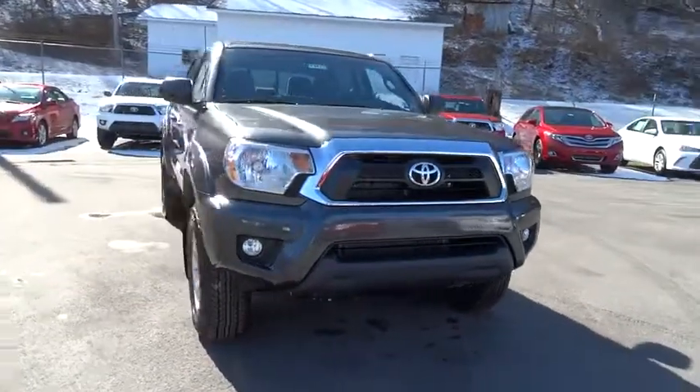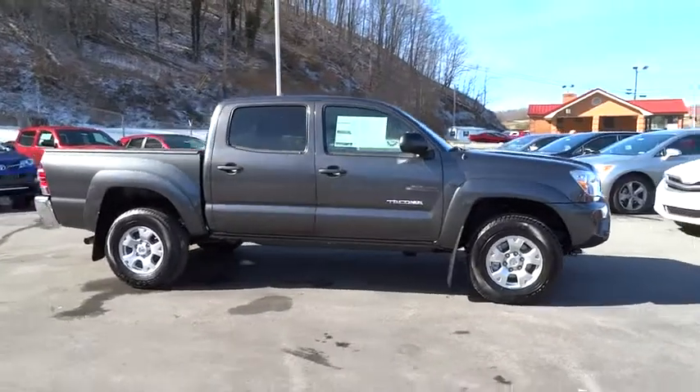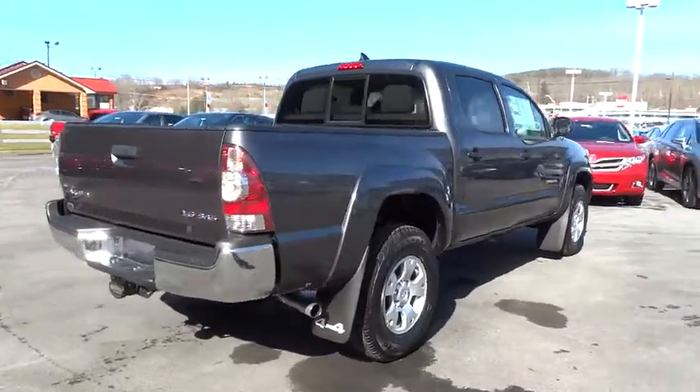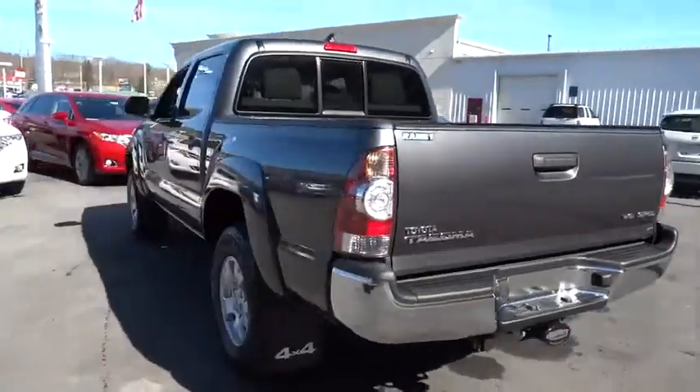2015 Tacoma. The Toyota Tacoma boasts a roomy interior, a powerful V6 option, and excellent off-road capability, and has been named the best-selling compact pickup by Motorintelligence.com five years in a row.